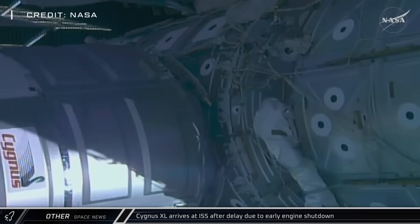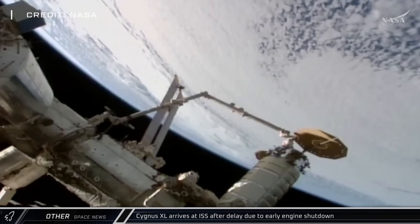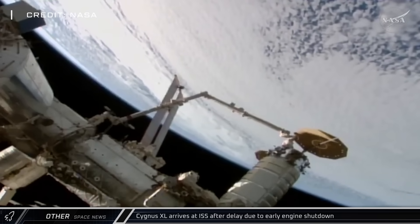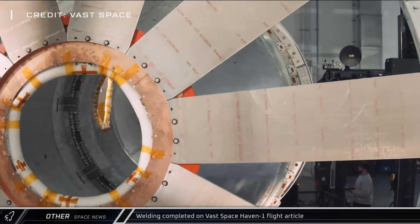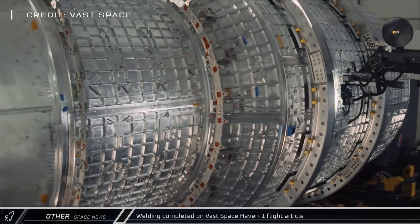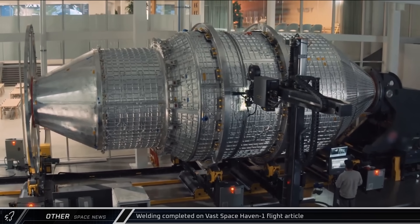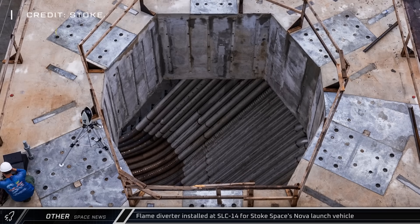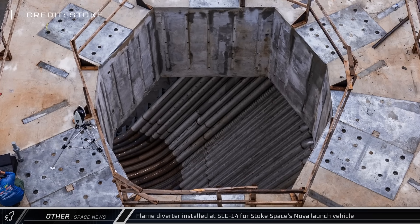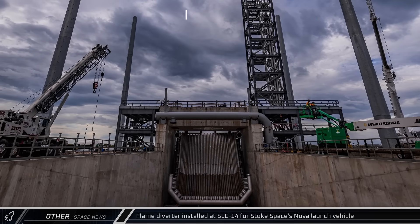After some technical difficulties from a premature engine shutdown, the Cygnus XL spacecraft successfully arrived and docked at the ISS, beginning its multi-month stay at the orbital outpost. Welding work has been completed on Vast Space's Haven-1 flight article, completing the pressure vessel ahead of testing and integration. Stoke Space shared images of its own flame diverter this week, which will soon be undergoing deluge tests in support of their upcoming fully reusable Nova launch vehicle.